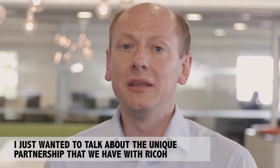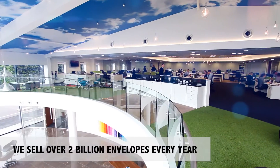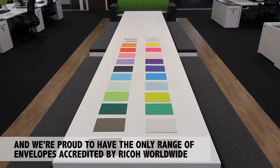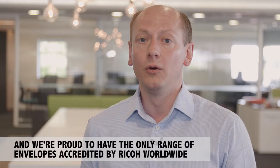Hello, I'm Tim Browning, Director at Blake. Just wanted to talk about the unique partnership that we have with Ricoh. We sell over 2 billion envelopes every year and we're proud to have the only range of envelopes that are accredited by Ricoh worldwide.